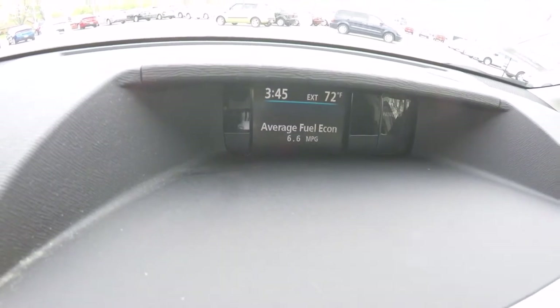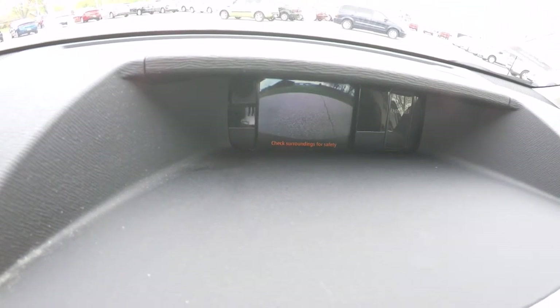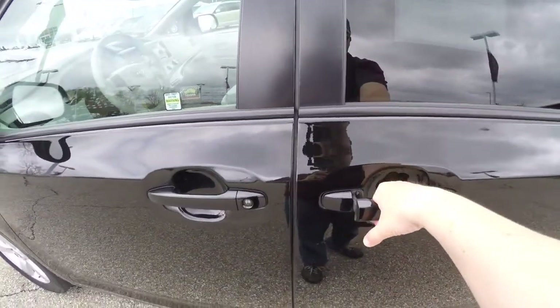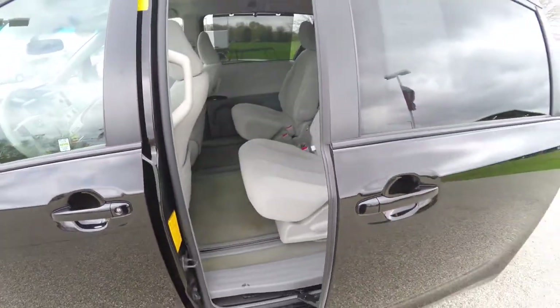Putting the vehicle in reverse will activate its reverse camera. To open the sliding door, just locate the handle and it will automatically open for you.